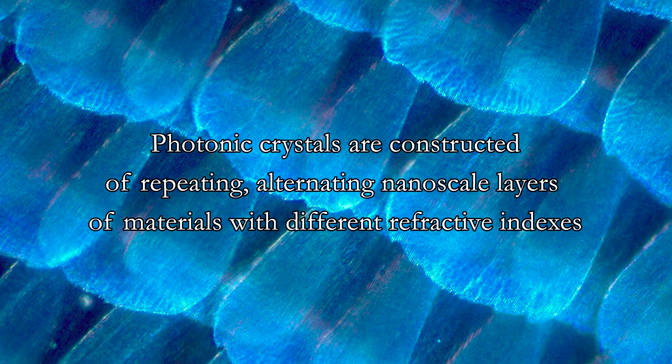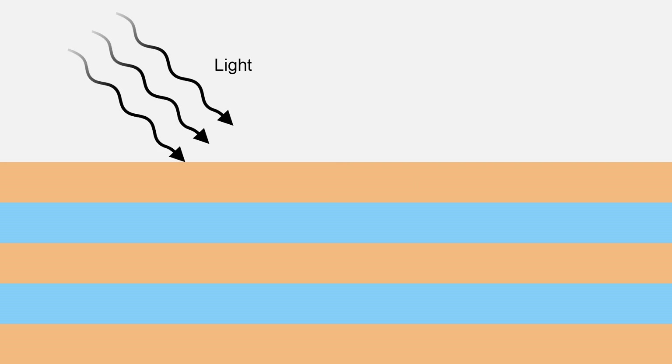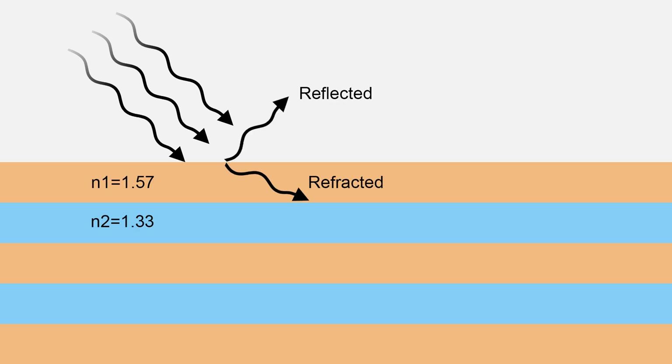Photonic crystals are constructed of repeating, alternating nanoscale layers of materials with different refractive indexes. In the simplest case of a one-dimensional photonic crystal, these layers are films with a thickness on the order of 100 nm, similar to the visible light spectrum. When light, consisting of many wavelengths, hits the surface of this stack of thin films, some light reflects while some travels into the material. Because of the difference in refractive index, the light that travels into the material is deflected to a different angle, referred to as refraction.